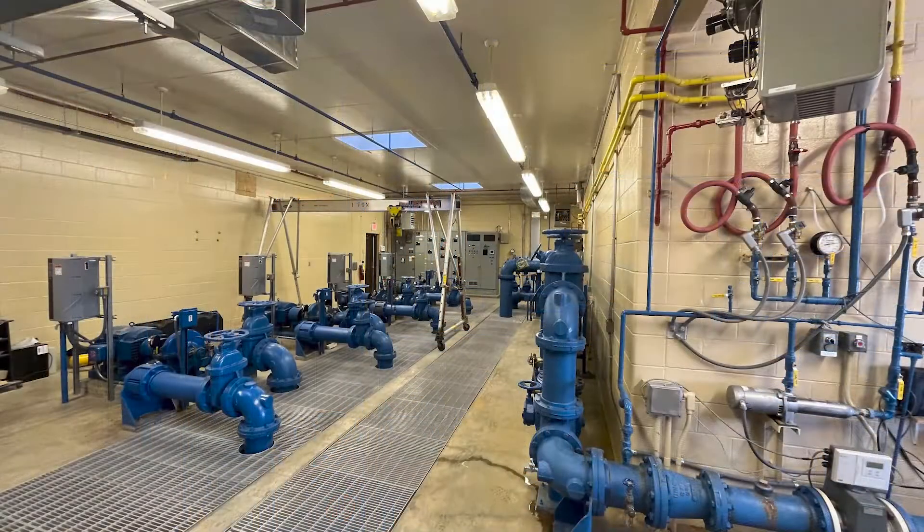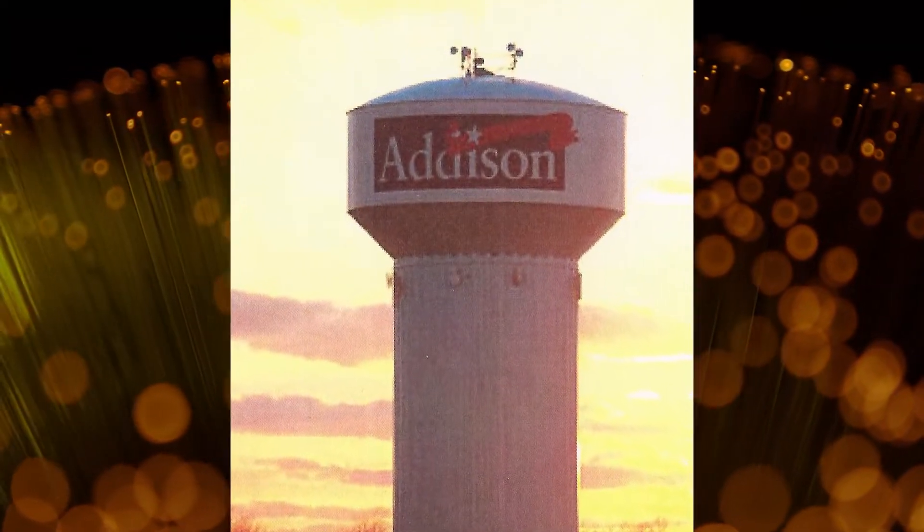Addison also has five storage tanks throughout the village, holding a total of 6.75 million gallons of stored water.